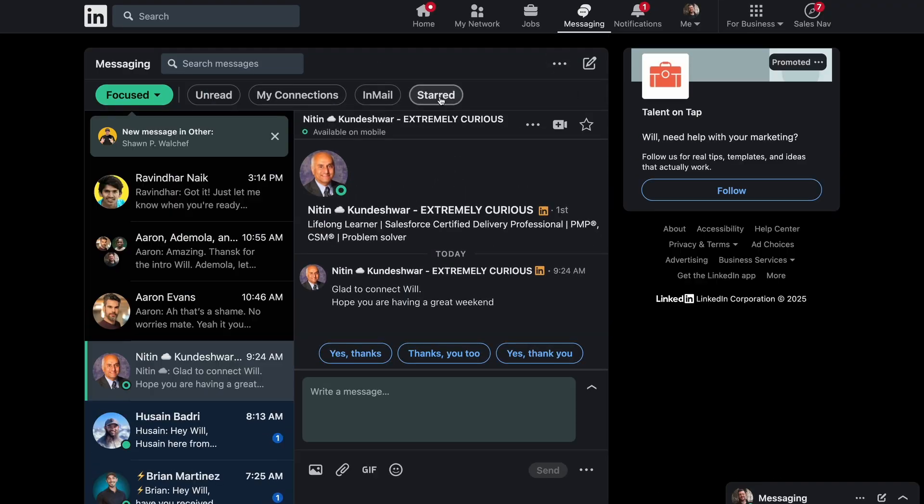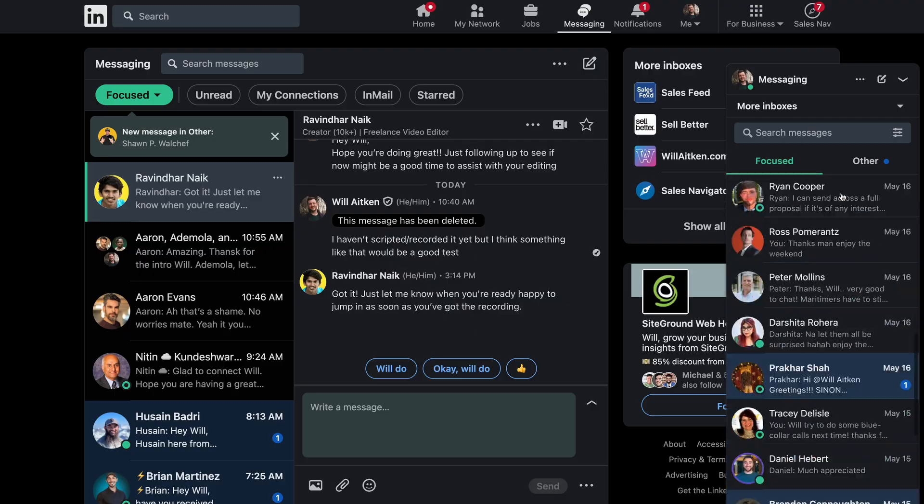The LinkedIn Messages Inbox is utter trash. There's no filtering, there's no sorting, it's really hard to search. Every time you click on a message, it pops you back to the top. It is just a really unfriendly user experience that can lead you to forget to follow up on cold messages and to miss hot inbound messages.